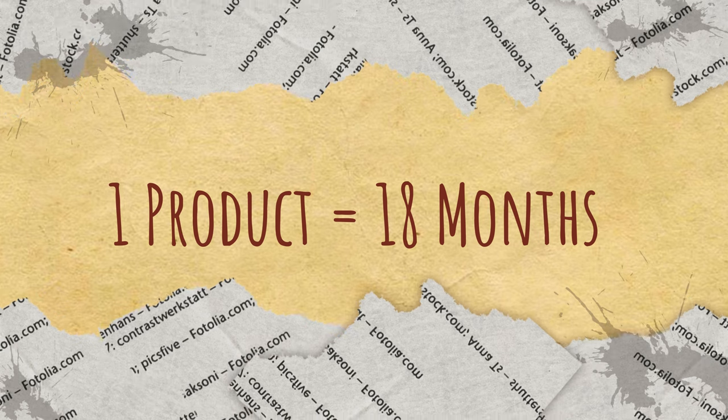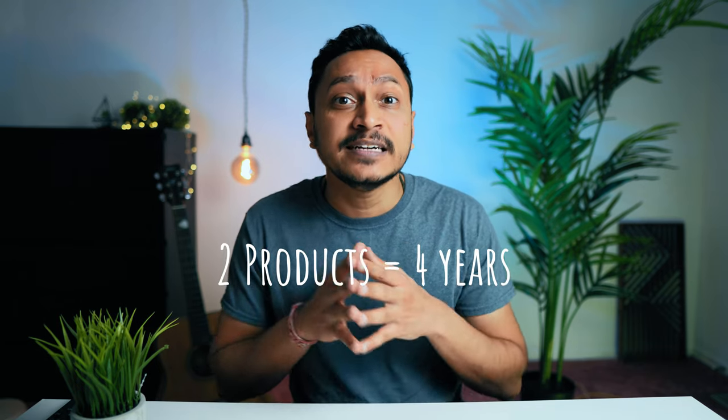The banking industry is hot, and Apple knows that you are not going to change your bank account every single month. In fact, it has been observed that one product equals 18 months of average retention period, and with two products it can go as high as four years, increasing exponentially from there on.